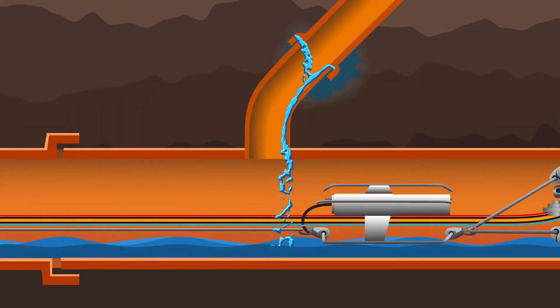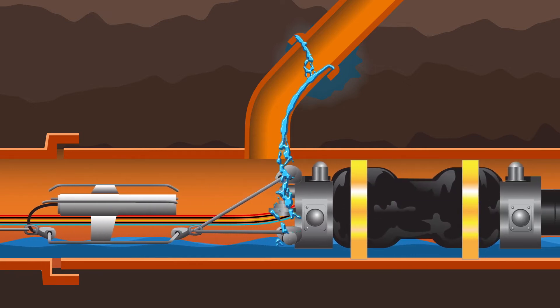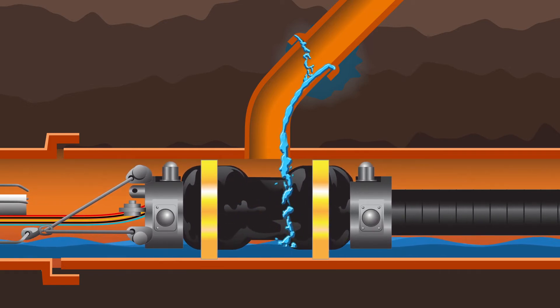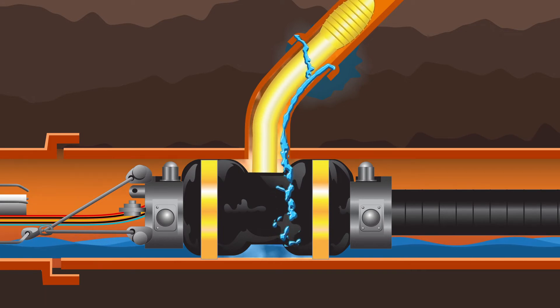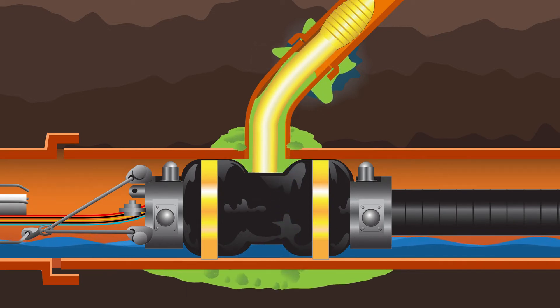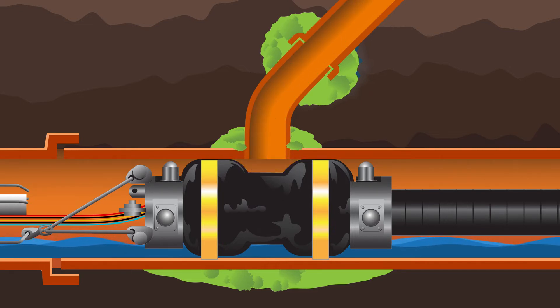Service laterals and their mainline connections are tested and sealed using a similar process. Utilizing a specialized packer, a lateral bladder is aligned with a lateral connection. The end elements and bladder are inflated, and then an air test is performed. Upon failure, grout is injected through the open joints to the exterior of the pipe, creating a watertight seal around the mainline and lateral intersection, as well as the joints within the length of the lateral bladder.